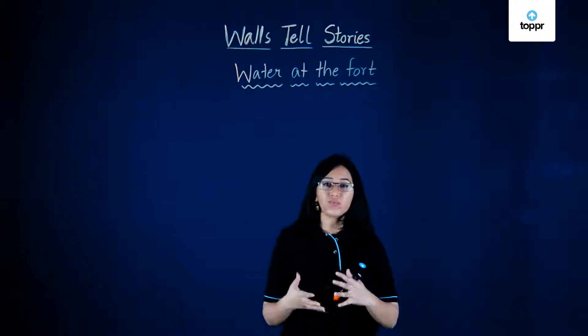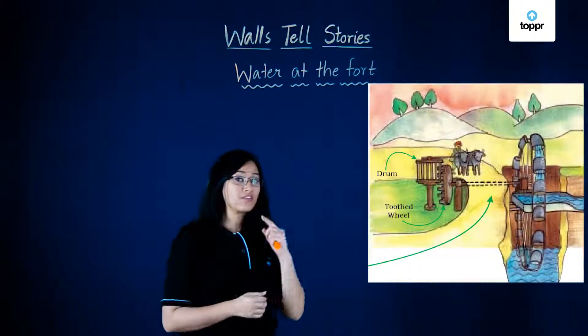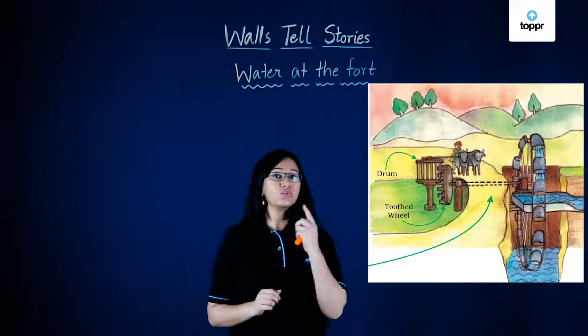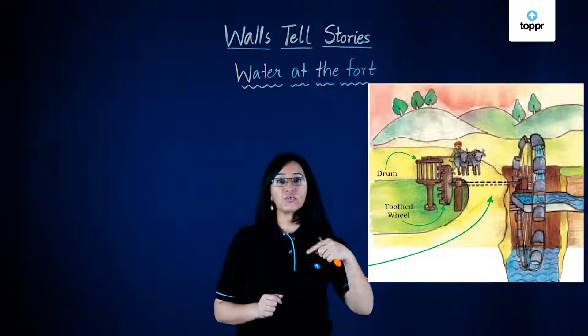That's because forts used to have systems like this. Whenever the bullock used to move, it used to turn a drum, and this in turn turned another wheel.